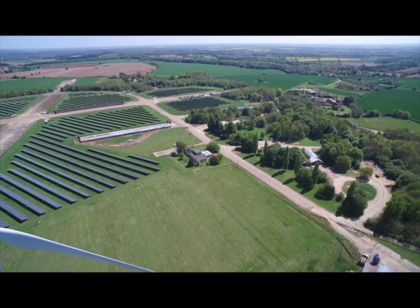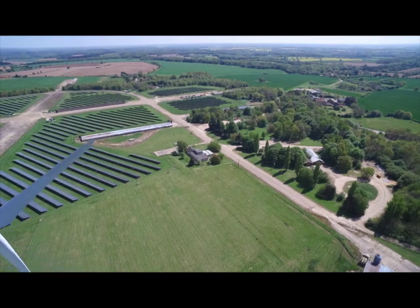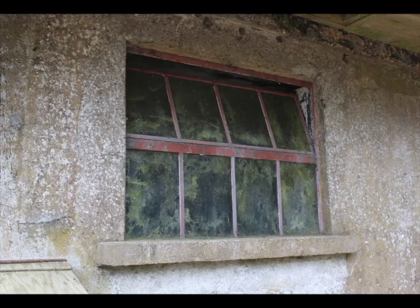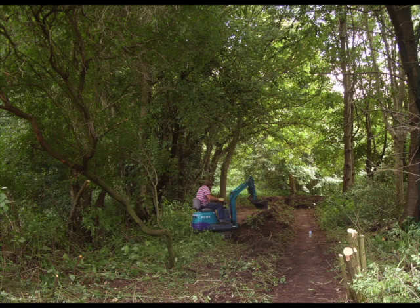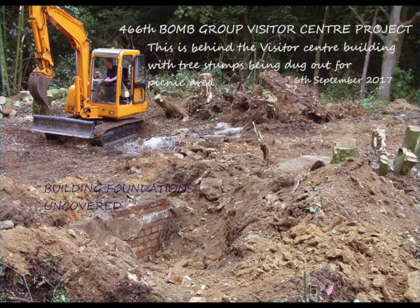In May of 2017, Green Label Poultry offered the 466th Bomb Group free use of one of the World War II buildings for a visitor center, and even offered to help with repair. During the summer, Paul and his volunteers cleared out a lot of trees and brush around the building and discovered a paved driveway about three inches below the ground level. There is even a bunker within 20 yards of the building. Paul has enlisted the help of many local people in the work, who are very excited about the project.